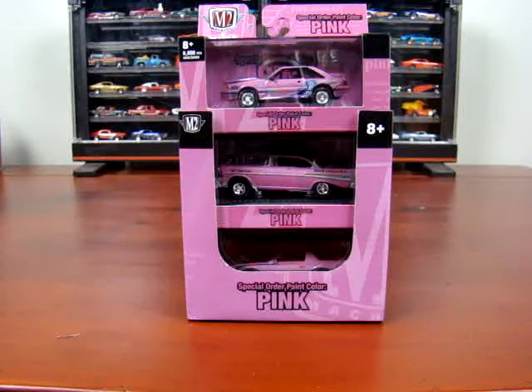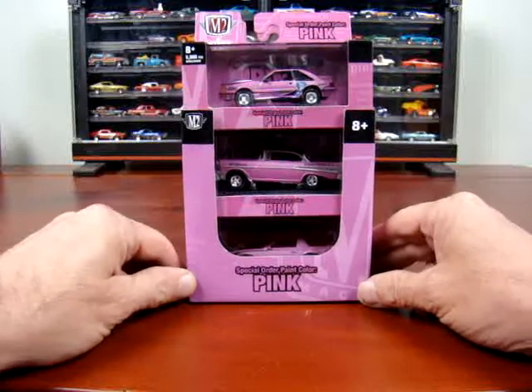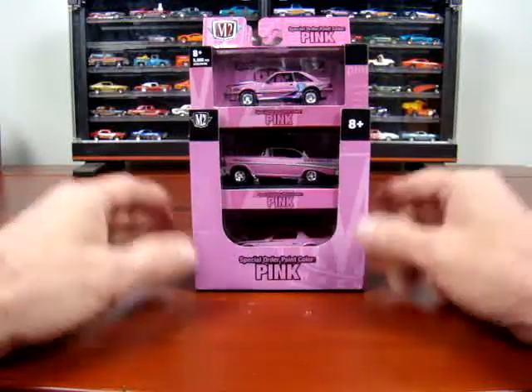I got the special order paint color pink set. I don't have the chases, but I do have just the set. So we'll take a look at these.